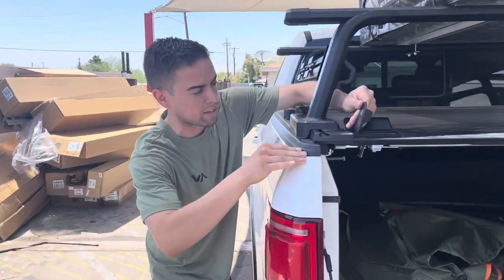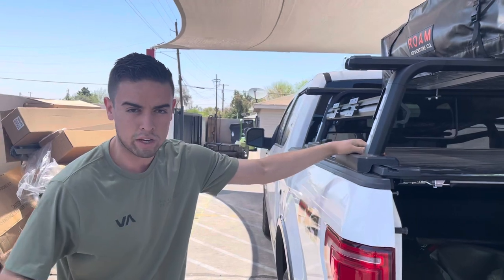You can get the best cover, best rack, best tent — anything you need. Visit Truck Access Plus, we'll take care of you. Thank you.